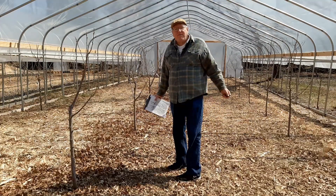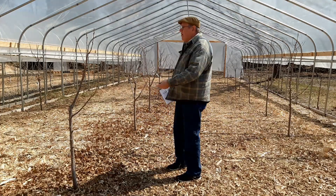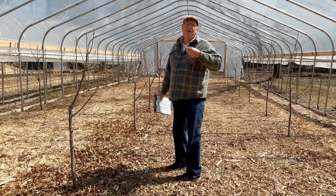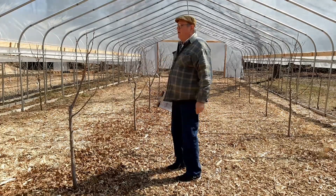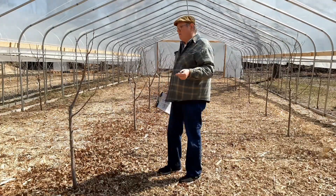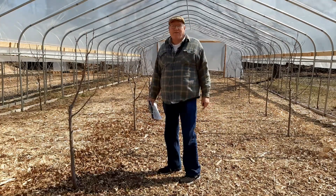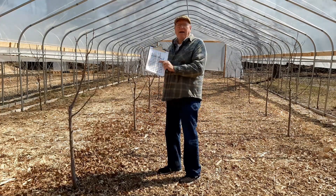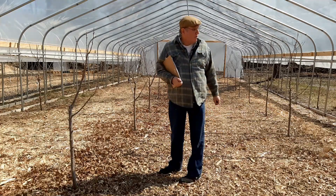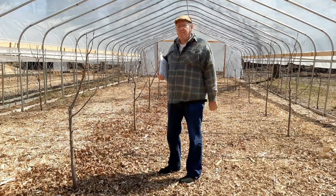I'm keeping track of all these trees because they're different types — I've got Bands, Black Tartarians, Bings, and Rainiers. I have no clue which is which; they all look the same until they start bearing fruit. I want to know what they are and where they are. I try to track by charting which one gets disease, which one dies, which one needs more fertilizer, what organic fertilizers I put on. This is what I was telling you before — on a farm there's paperwork, paperwork, paperwork.